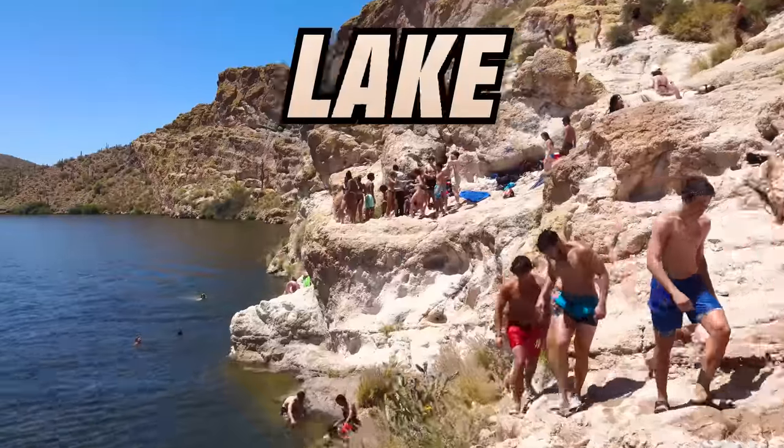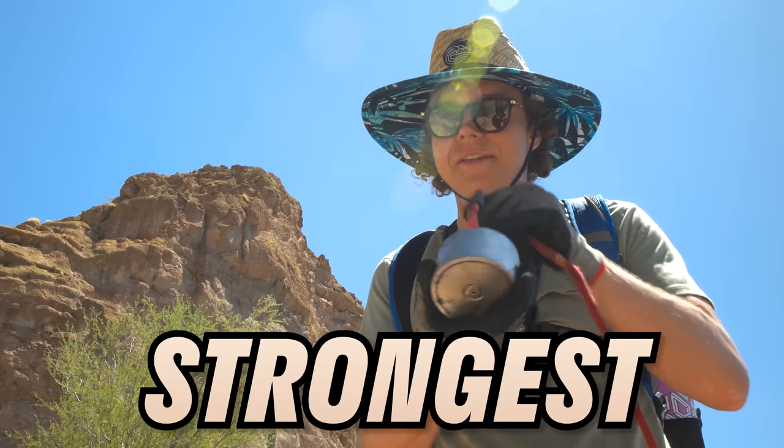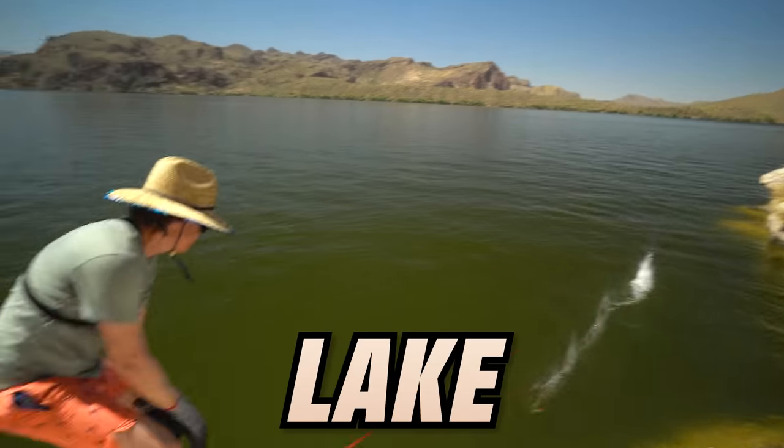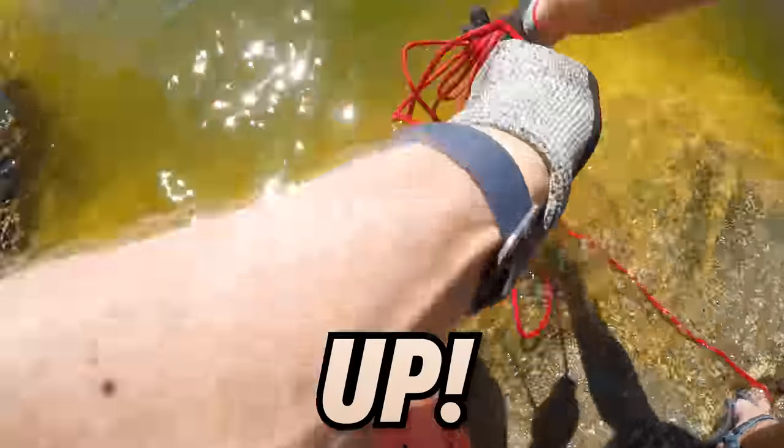This is Arizona's most popular lake cliff and this is the strongest magnet I could find on the internet. I'm here to drop this magnet down to the bottom of the lake and see how much treasure I can pull up.